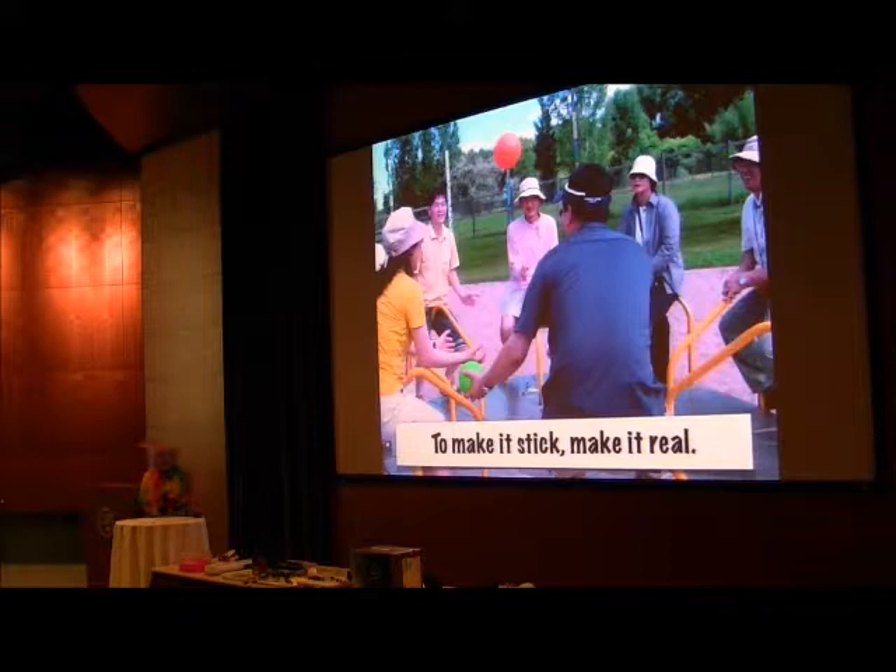I was talking to someone yesterday. They'd shown a problem to their students and then went out and did an experiment, and the students said, 'Oh, I thought that was just true in physics, not in life.' And I think we've got to try to make things real. Kids are like that — you've got to make it real to make it stick.